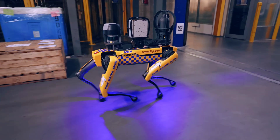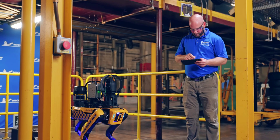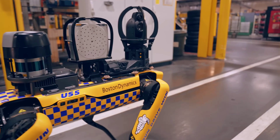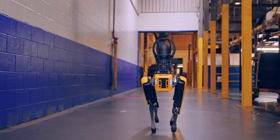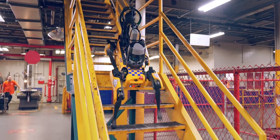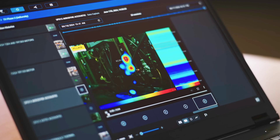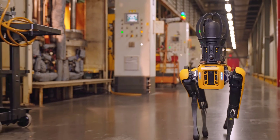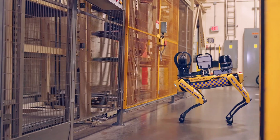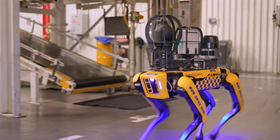Dog-like robots the likes of the Boston Dynamics Spot have been around for so long now that they don't scare us as much as they used to. Yet I can't help getting shivers down my spine every time I hear of such things evolving or getting new capabilities. Spot is a four-legged inanimate creature designed to help humans in their most demanding tasks, like carrying stuff from place to place, inspecting locations, or going into dangerous areas to see what's what. It can avoid obstacles, climb stairs, and walk at speeds of up to 3.6 miles per hour.